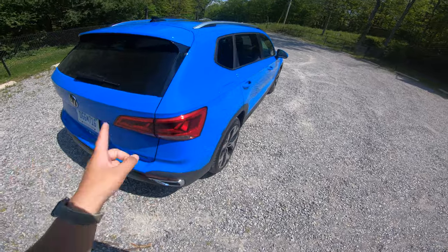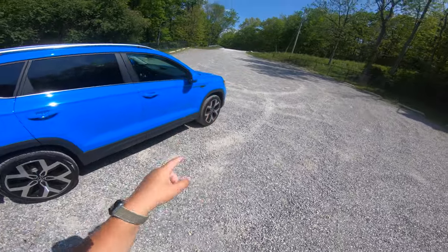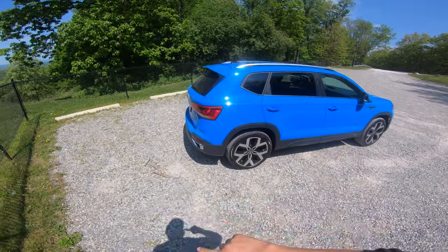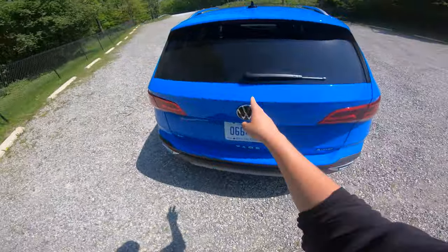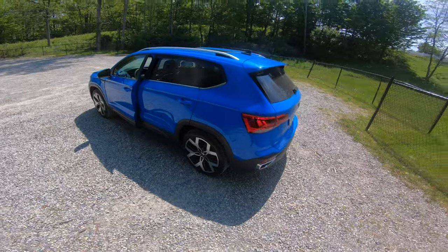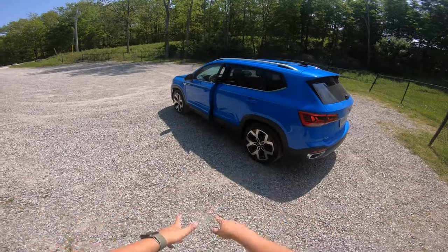Every version gets that same 158-horsepower engine, but there are two transmission choices. The front-wheel drive version comes with an eight-speed torque converter auto — I just drove that car up here. Now I'm swapping into this one: the 4Motion all-wheel drive with a dual clutch seven-speed DCT, very similar to other Volkswagen transmissions we have tested.